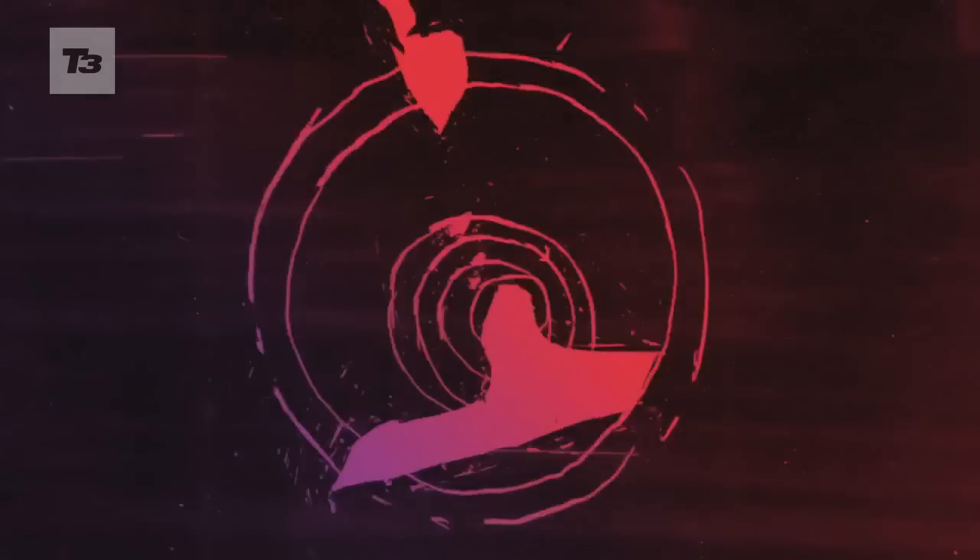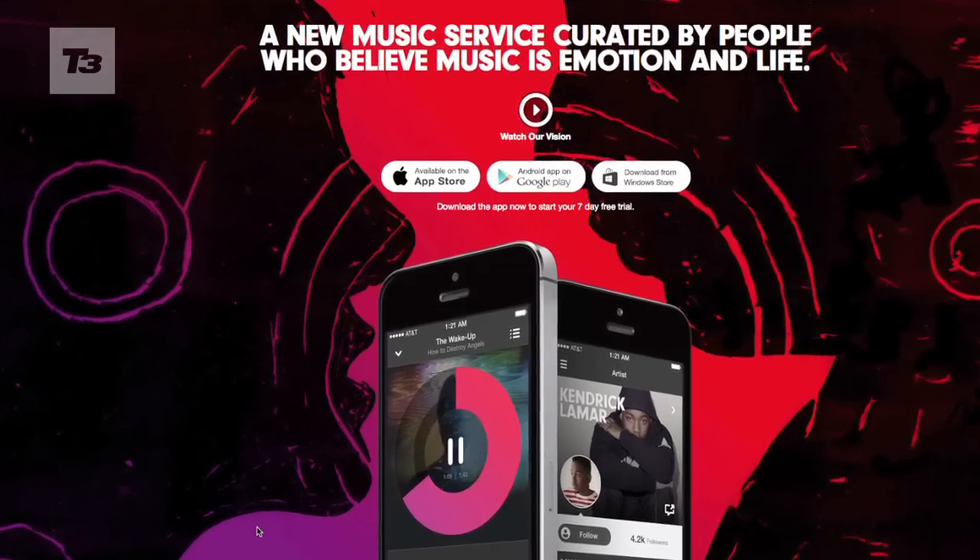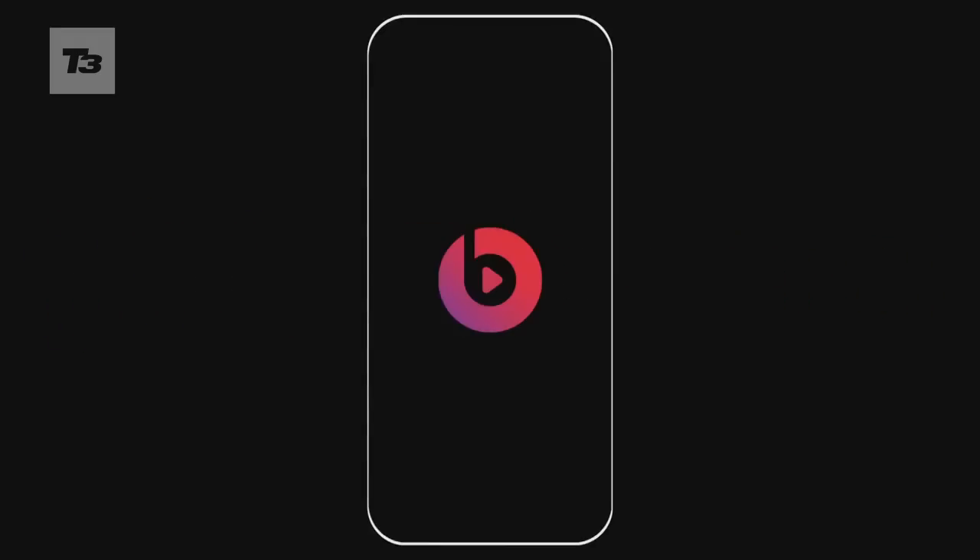What do you guys think of Beats Music? Will you switch from Spotify or any other music streaming service? Let us know in the comments below and please subscribe for all your latest tech news, reviews and features videos.